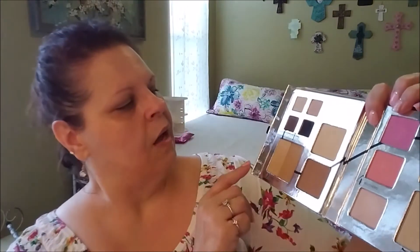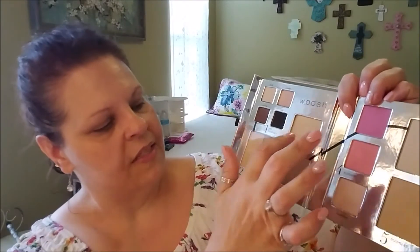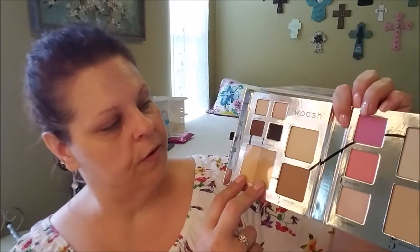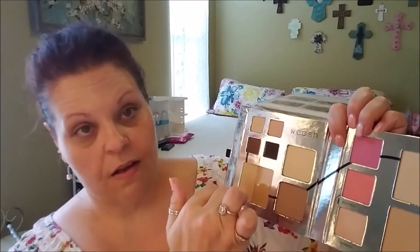Let me quickly go through everything that's in here. We've got four eyeshadows on one side. This and this are powders — like a highlighting powder and a contouring powder. These are two shades of concealer. On the other side we've got two blushes, a matte and a shimmer, and a highlight. And these say 'blending,' so I'm guessing you could use them to blend out contour or as a crease transition shade.